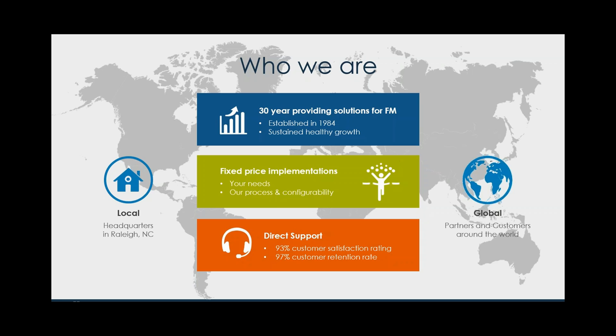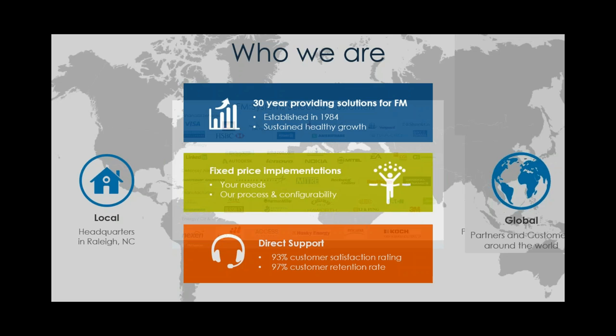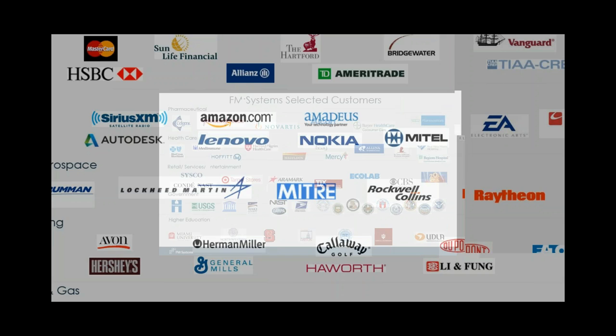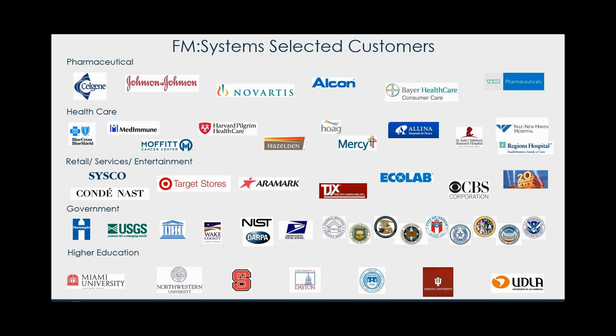Because customers are so happy, they also stay with us for a very long time — we've got customers of 15, 20 years and more. As you can see we've got a lot of customers across multiple industries: financial services, technology, defense, manufacturing, energy, oil and gas, pharmaceutical, healthcare, retail, government, and higher education. We've got hundreds of customers managing literally billions of square feet — our largest customers managing over a hundred million square feet in their portfolio.